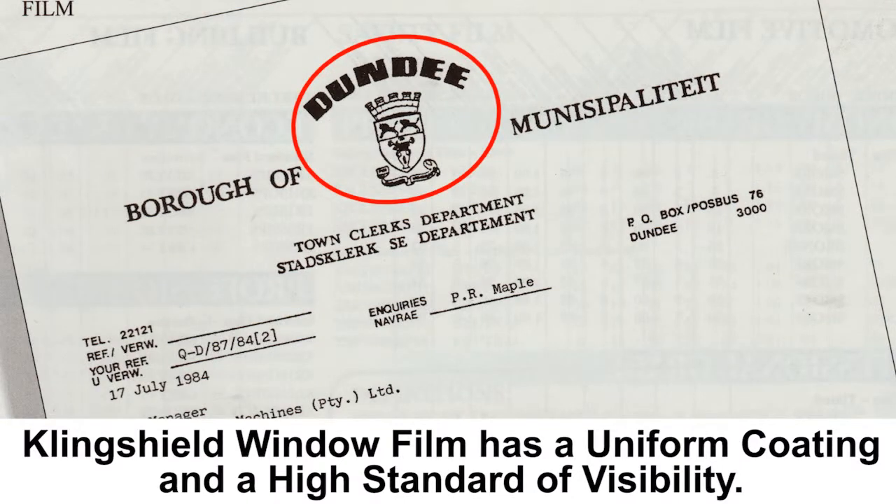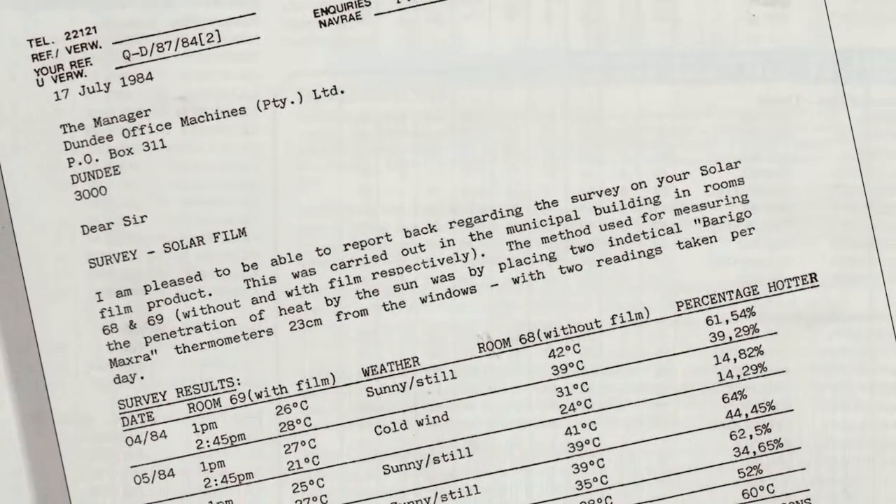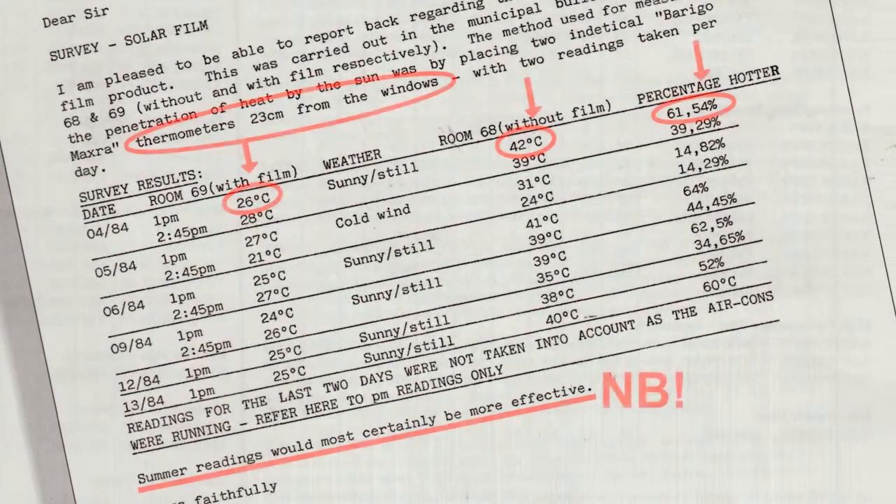Dundee Municipality in Natal were interested in using Clingshield's reflective film on their building. However, their town clerk needed to confirm to all the other people concerned about this application that the film in fact works.